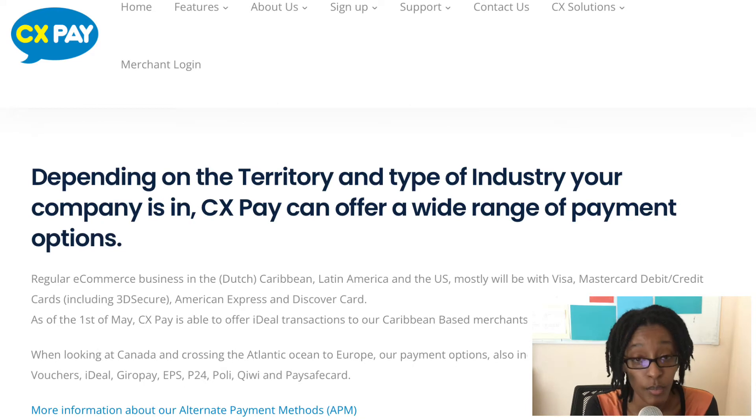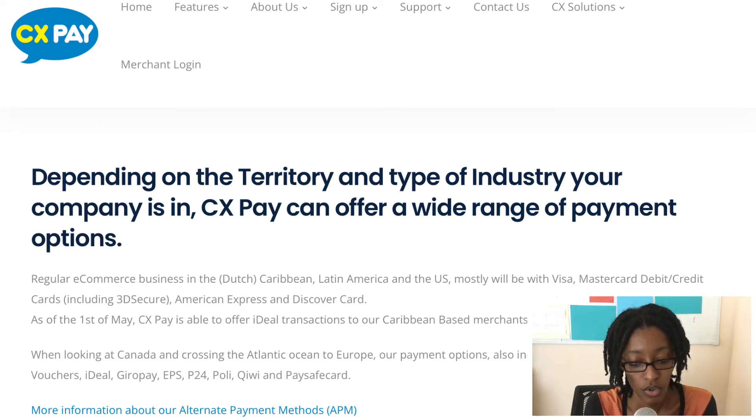Looking at their payment options, CXP supports a wide variety of payment methods including Visa, Maestro, PaySafe Card, Apple Pay, MasterCard, Bitcoin, Poli, Samsung Pay, American Express, iDEAL, Kiwi Wallet, Discover, GiroPay, and EPS — so they have a good range of different options.